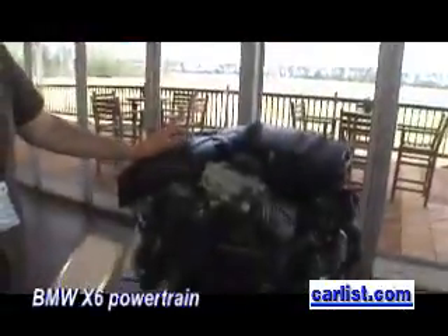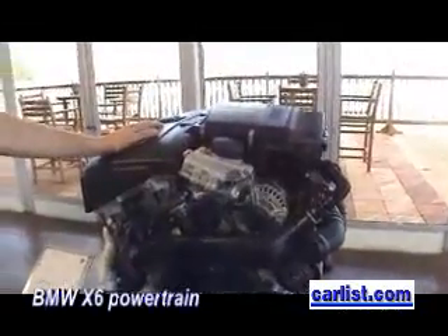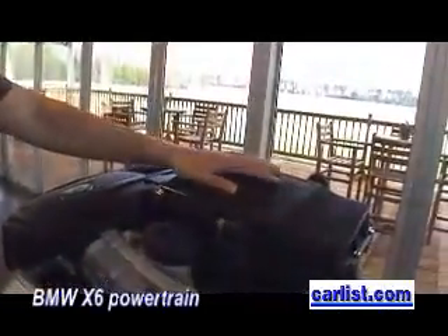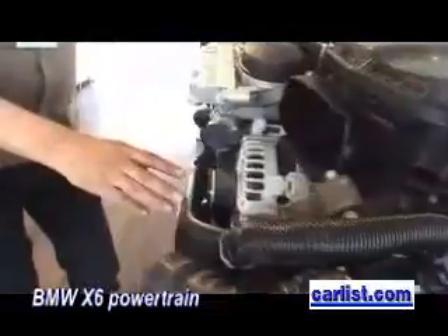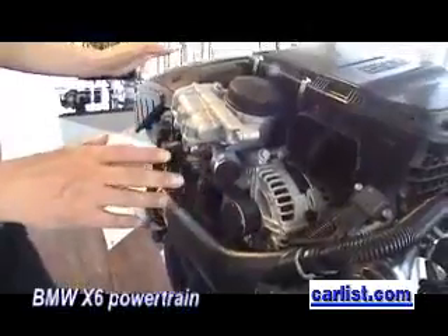It's an inline six-cylinder engine. It's a twin turbocharged engine. We modified the air intake system for the X6 only a little bit. So we are using some other components here, and also on this part it's different on the X6, but all the major parts are nearly the same.